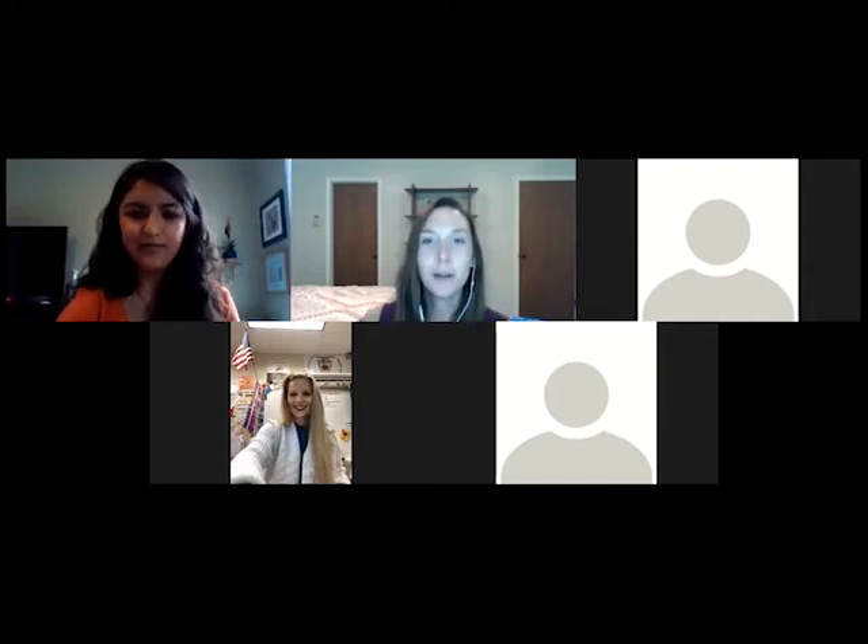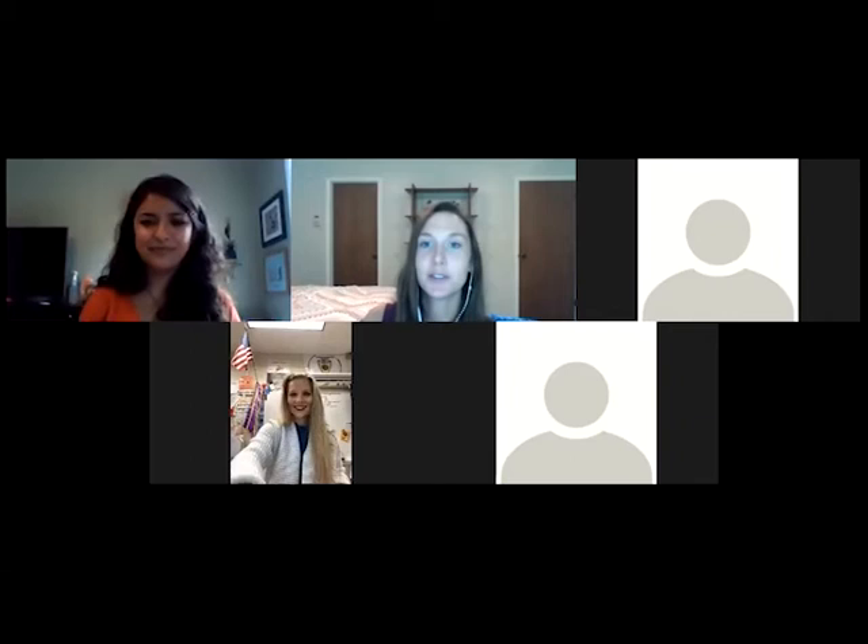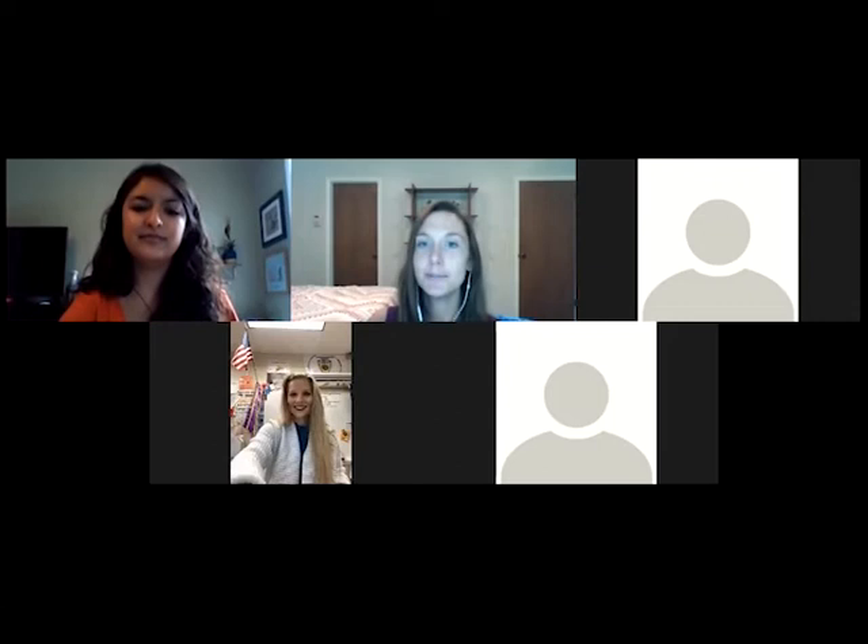Welcome everyone to our first of two water science poster sessions for this virtual Confluence. My name is Jenna Dodson and I'm going to be your host this afternoon. I'm an Adopt-A-Stream state coordinator and I'm really excited that you're all here.